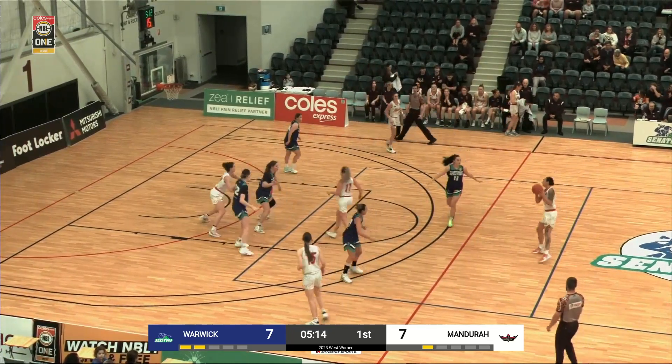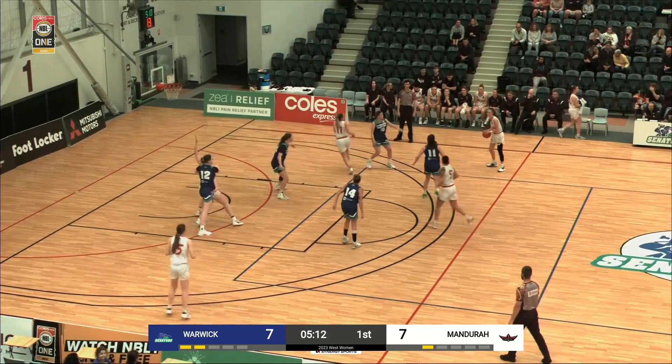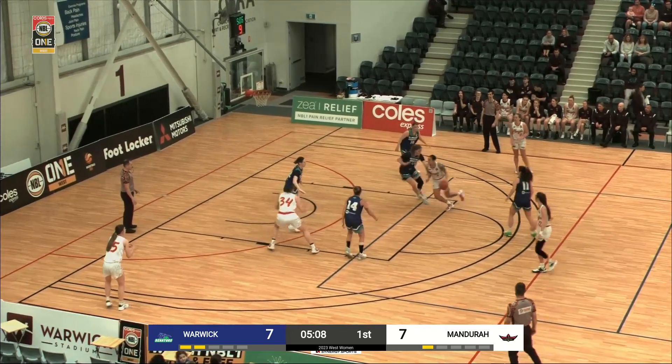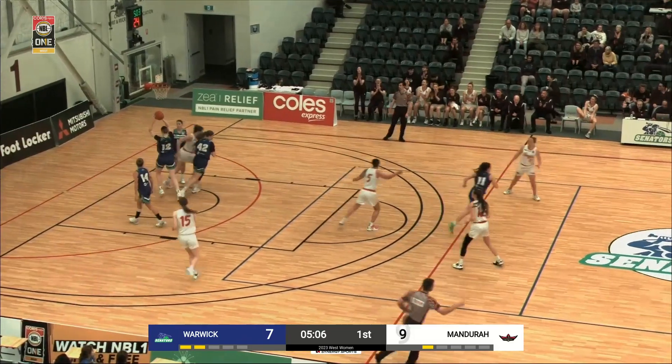Bring her defenders away from it and has a very soft touch. She needs to have more time on the court to really prove a nuisance here. Ta'ina pulls up mid-range — it's good.